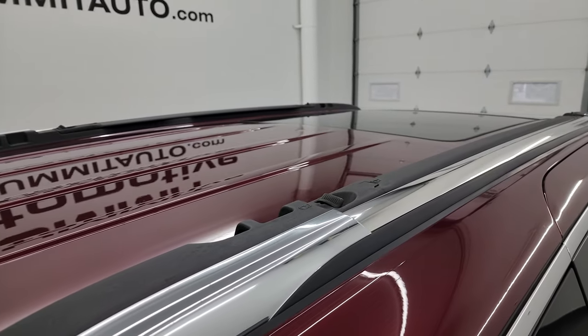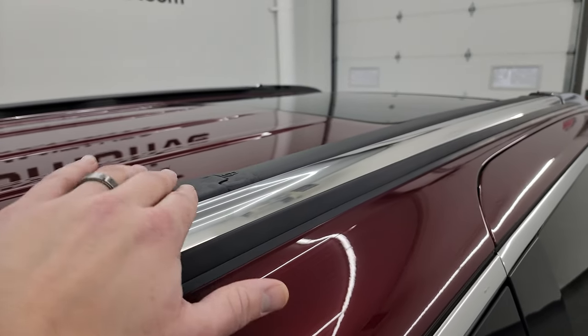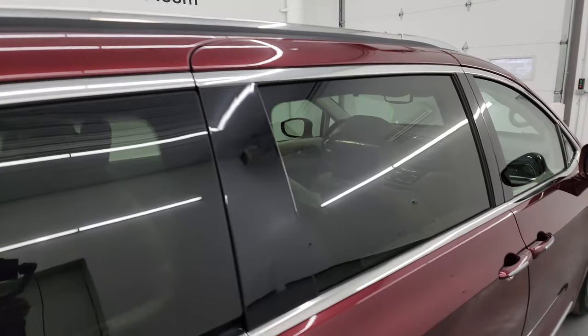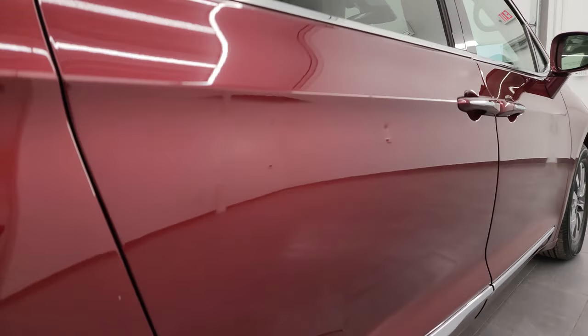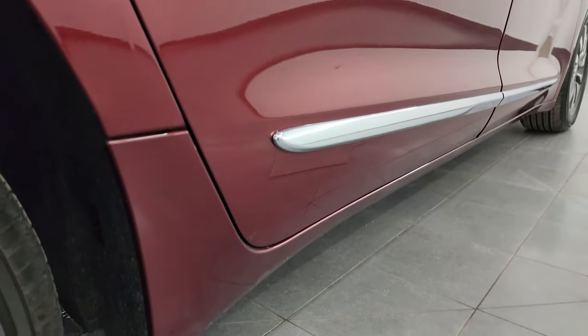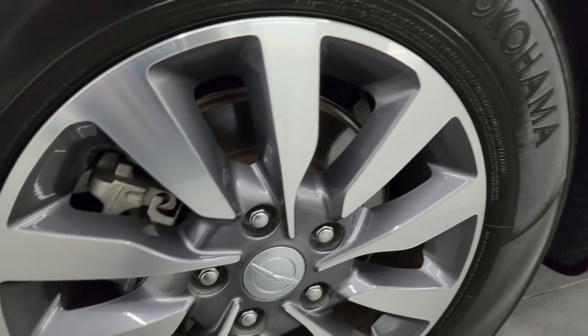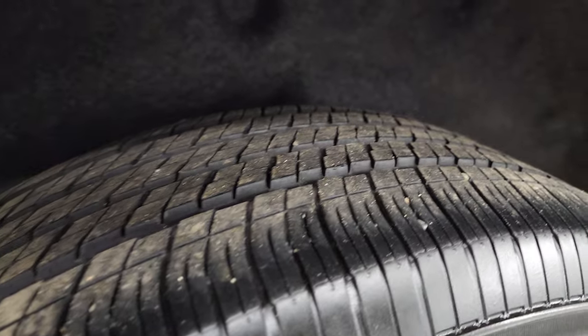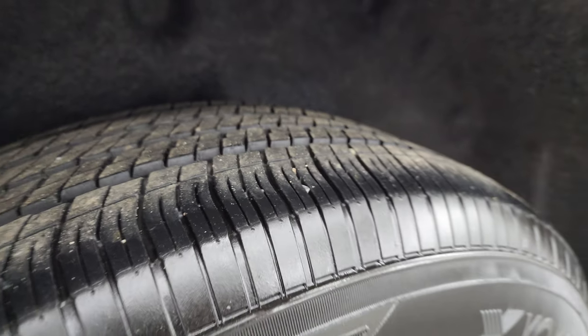This one does have the roof rack — the cross rails hide away in these rails right here. Very clean down this side; didn't see any dents or dings. For full disclosure, this back wheel is in nice condition as well, with about as much tread as the front tires.